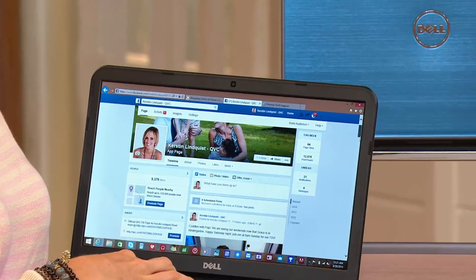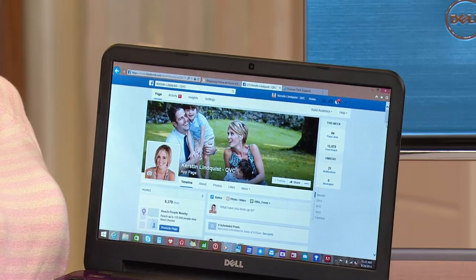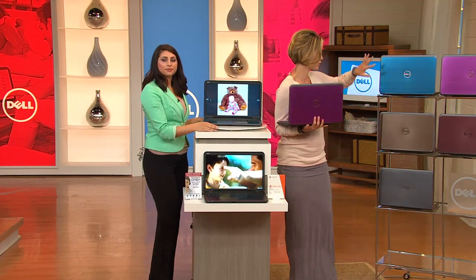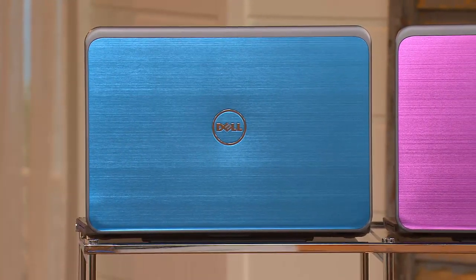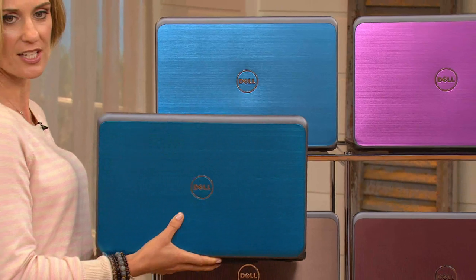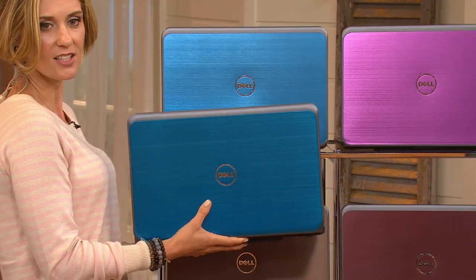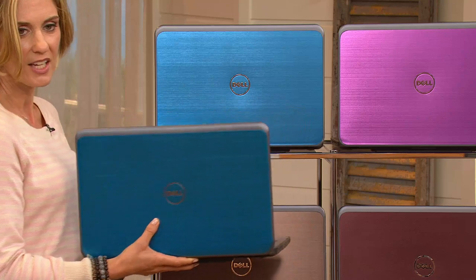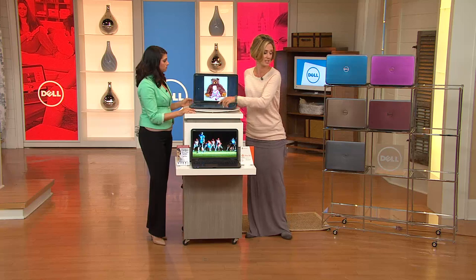Here are the color options: the pink, 15-inch with beautiful brushed aluminum. The blue. These are the 15-inch up here. Now here's the 17-inch — you can see a little bit of the difference. It's all the same speed, but if you're using it as a home computer and watching a lot of movies, go 17. If you're traveling and need something just for you, I'd say go 15. There's your blue, there's your pink, and down below is your Merlot.